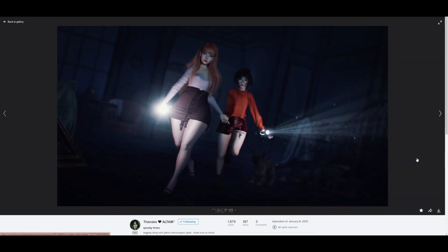Up next we have Thanako — I'm so sorry if I pronounced your name wrong — but I am totally digging the Scooby-Doo vibes in this image. I really love the lighting coming off their flashlights, and I love that they're running through this room like they are off to solve a mystery. I also like the dog in the background — it's like a mini Scooby. This is one of my favorites this week; it's such a fun image and very very well done. Great work.